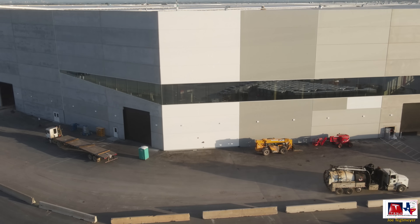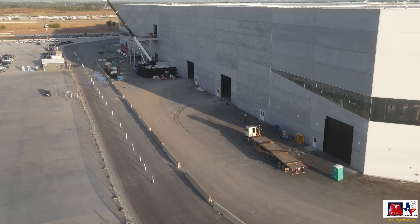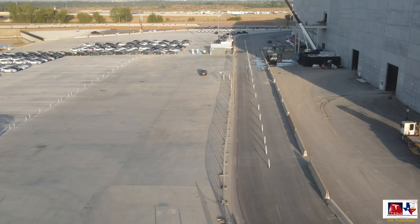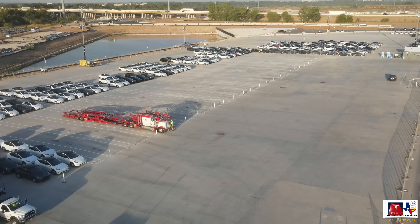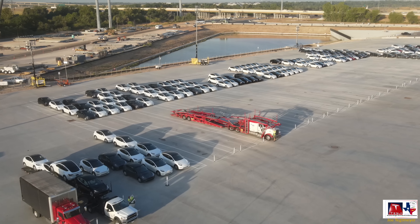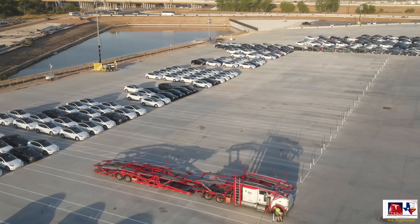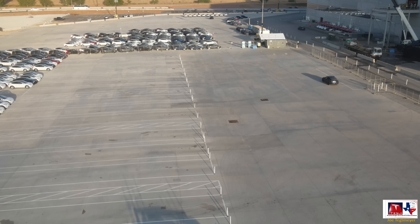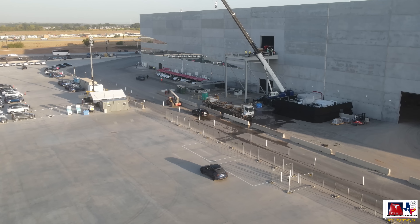No real changes on the paintwork on this section of the building, although the company NACA that is doing the work was present two days ago, but I haven't seen any changes. You can also get an idea of how the loading area for the stamping extension looks today. As we pan over towards the car pickup location, you can see all the Model Ys in white today, some of the transports getting ready for pickup, and just a large number of new Model Ys that have just arrived. The Model Ys are now exiting a different location of the building, so we'll see that in just a second.